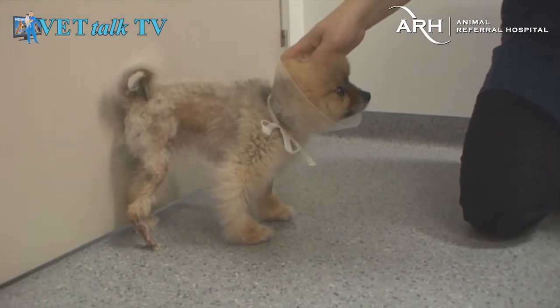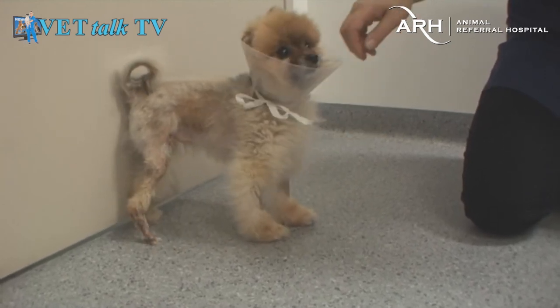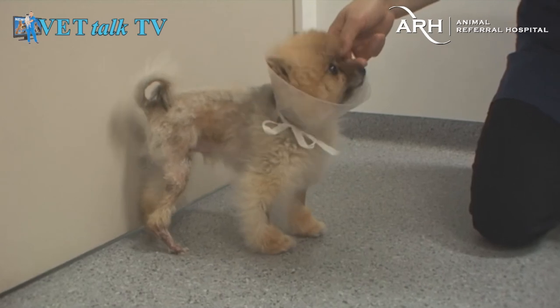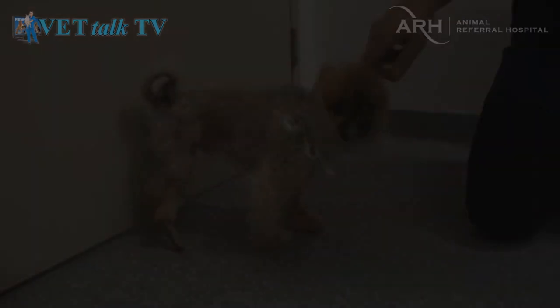Good boy. Good boy Bear. You can do it. You're so clever!